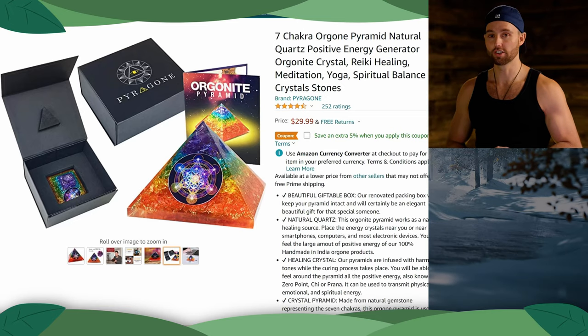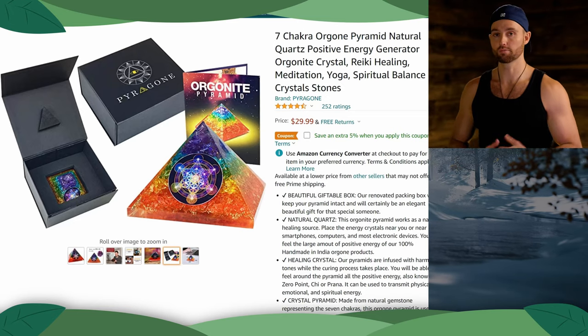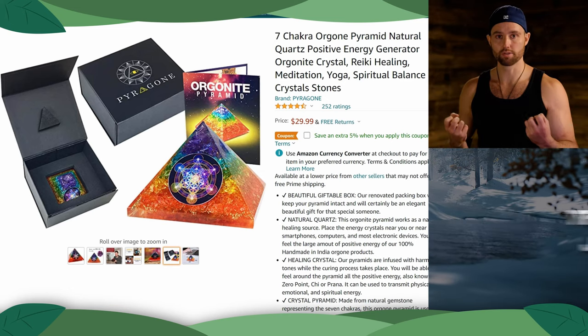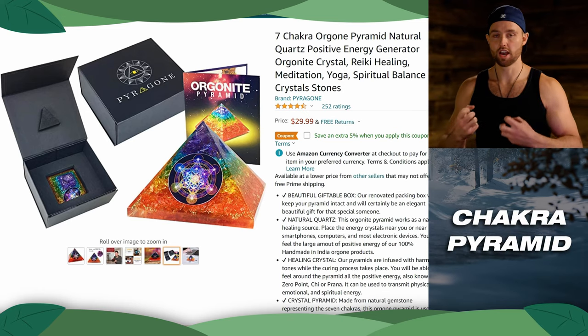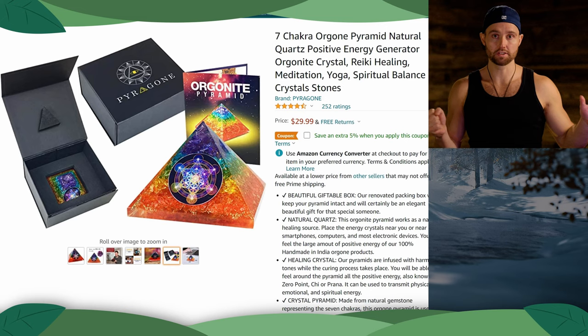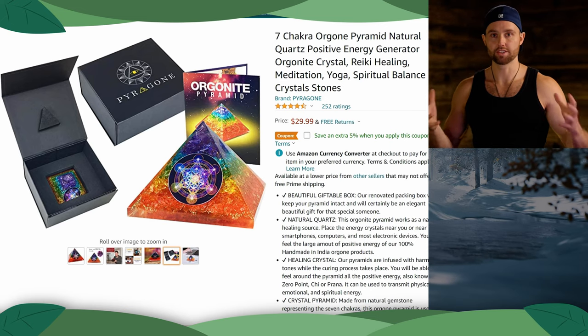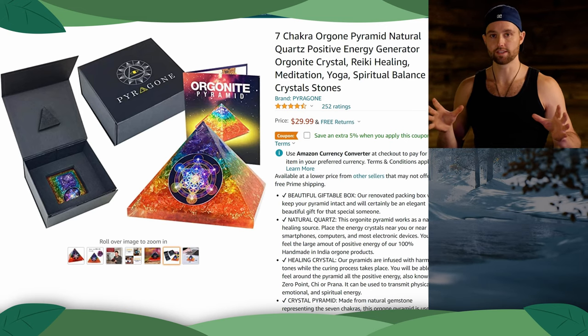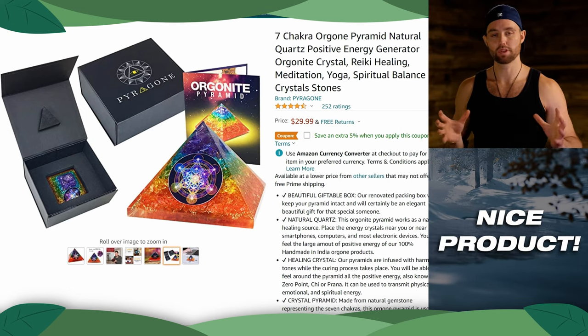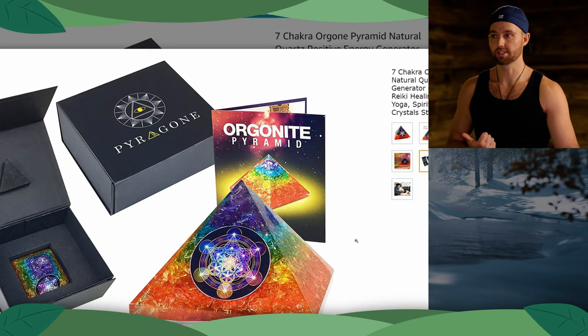The first listing we're looking at is from Juan, and thank you for sending this in. This is a chakra pyramid — it's like an energy pyramid you can put in front of electronic devices to stop EMF fields and generally boost energy. That is the theory behind this. I like this type of product — it's very giftable and something you can be more creative with, and it's actually built in a booklet as well.